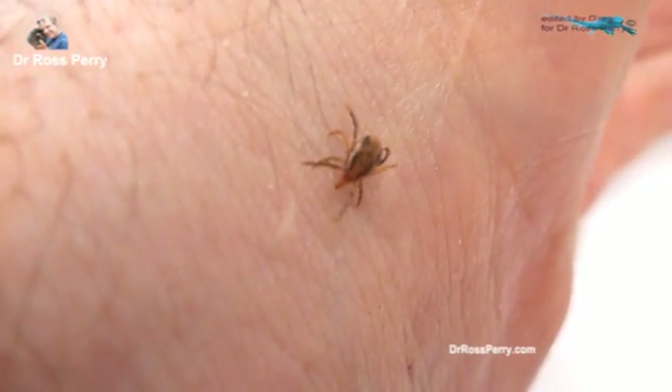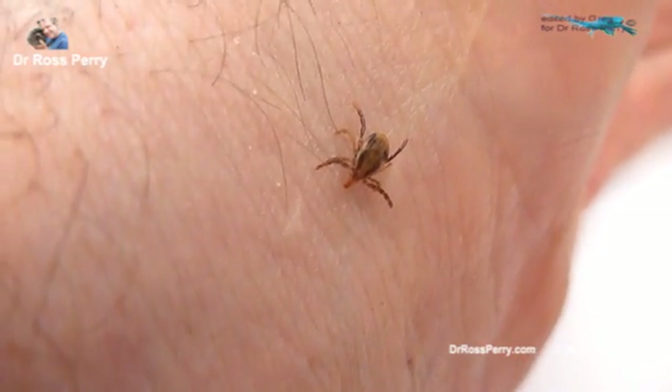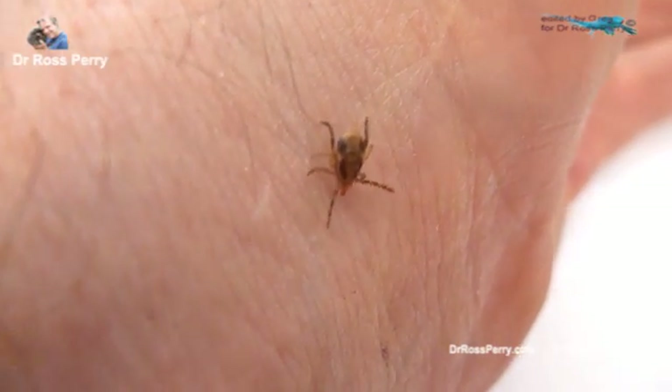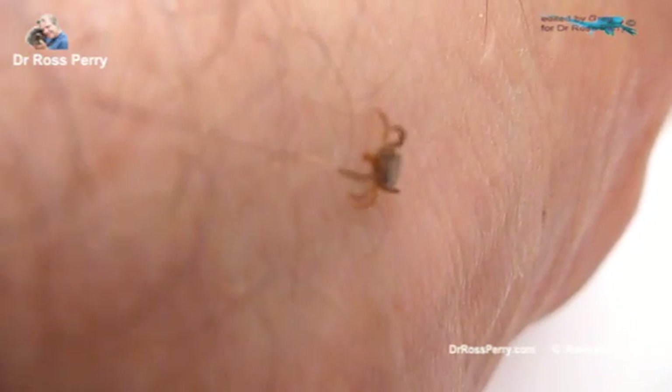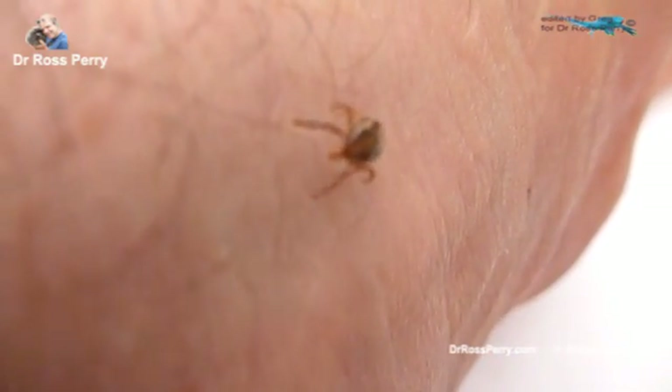Ticks, apart from causing paralysis and suffering and killing many animals, also transmit diseases such as Lyme's disease, Borreliosis and so forth. This one will be helped on his way out of this reality very soon — with a squash between my thumbnail and the table.